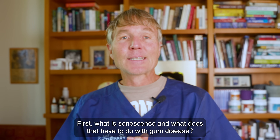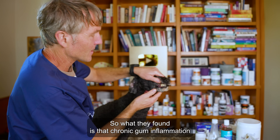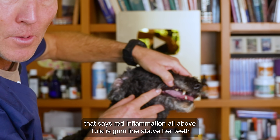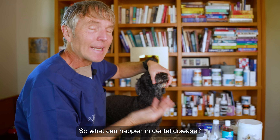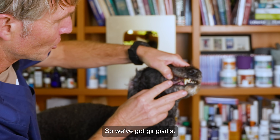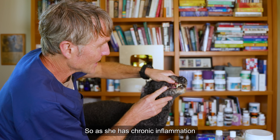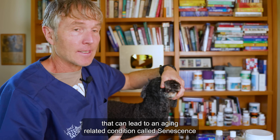What is senescence and what does that have to do with gum disease? What they found is that chronic gum inflammation — that red inflammation along the gum line, above the teeth — can lead to senescence, or early senescence. In dental and periodontal disease, we've got gingivitis, inflammation, the redness along the gum line, along her upper and lower gum line at the base of her teeth.